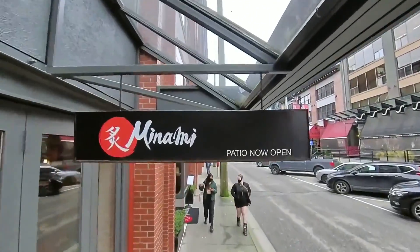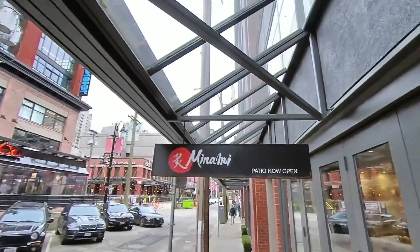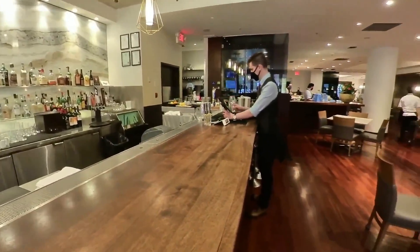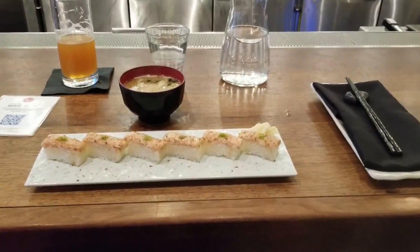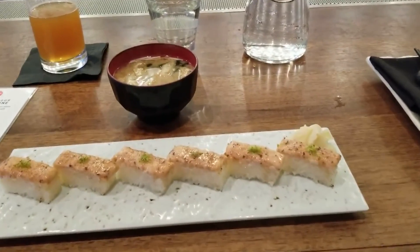Now we are arriving at Minami, a stylish eatery specializing in Japanese sushi. Angel ordered miso soup, which he enjoyed because — and I quote — "it wasn't too salty." He also ordered ebi-oshi sushi, which he described as having a creamy texture with a hint of lemon flavoring.